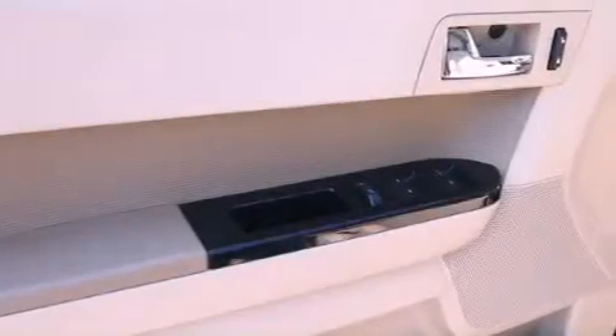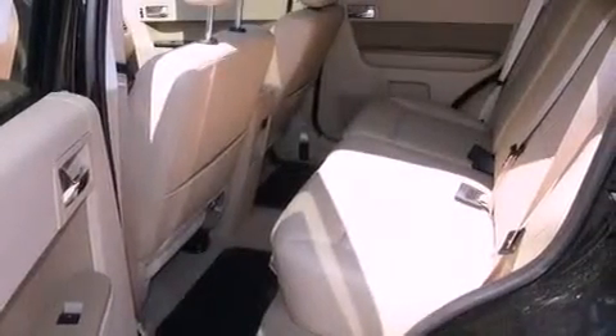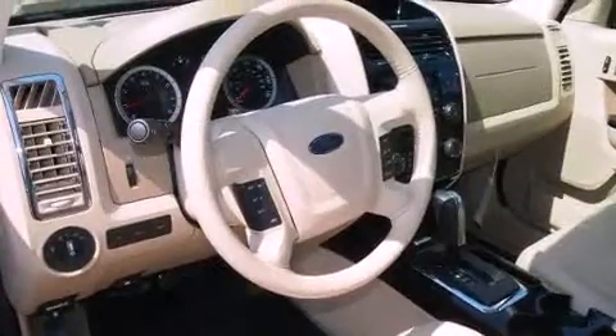Features include traction control and stability control systems, air conditioning, cruise control, a chrome grille, fog lamps, roof rails, an anti-lock braking system, dual airbags, a folding rear seat, and heated seats that can warm you up in seconds, keeping you and your passengers comfortable the whole time.